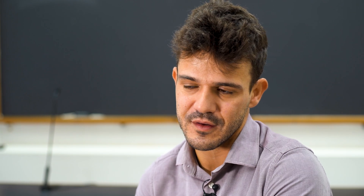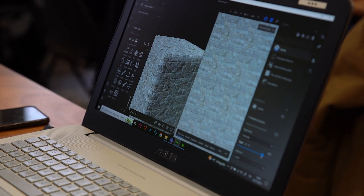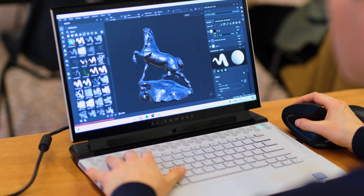We start from 3D modeling, then we go to render engines, materials, lighting, compositing, fast production, and some storytelling at the end of it. Also real-time rendering.